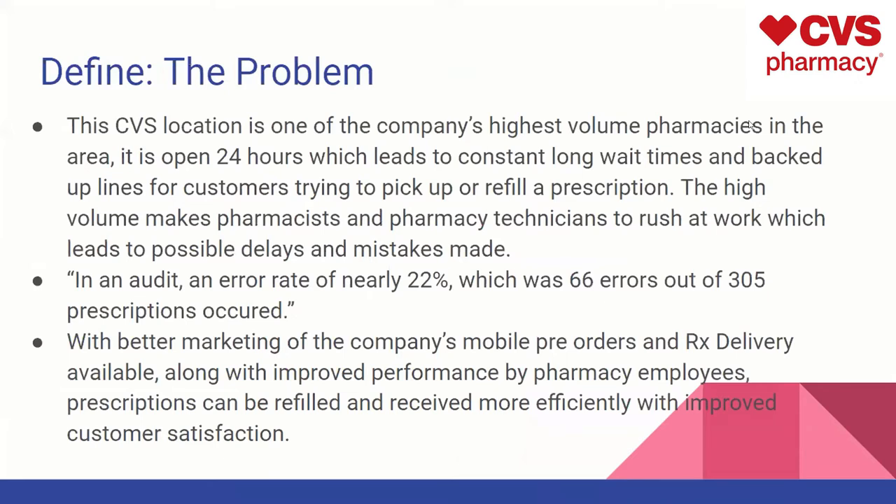This specific location is one of the company's highest volume pharmacies in the area, and it's also open 24 hours, which leads to constant long wait times and backed-up lines for customers trying to pick up or refill prescriptions. The high volume makes pharmacists and pharmacy technicians rush, which can lead to possible delays and mistakes. In an audit, an error rate of almost 22% occurred — 66 out of 305 prescriptions. We believe with better marketing of the company's mobile pre-orders and delivery services, along with improved employee performance, prescriptions can be received more efficiently with improved customer satisfaction.